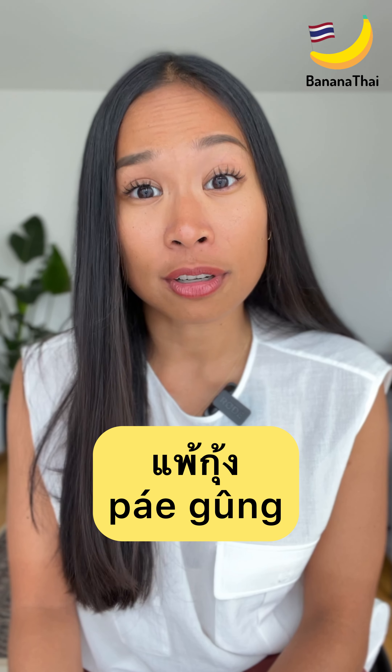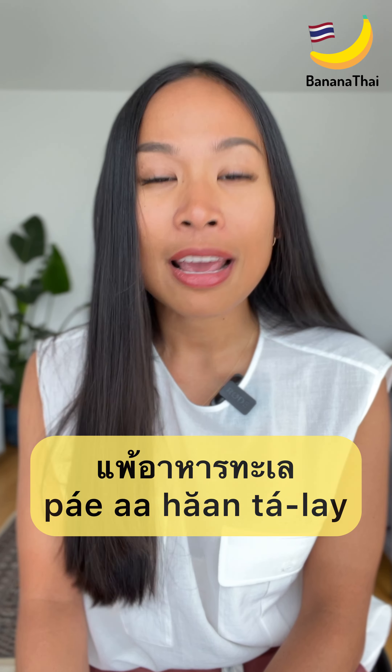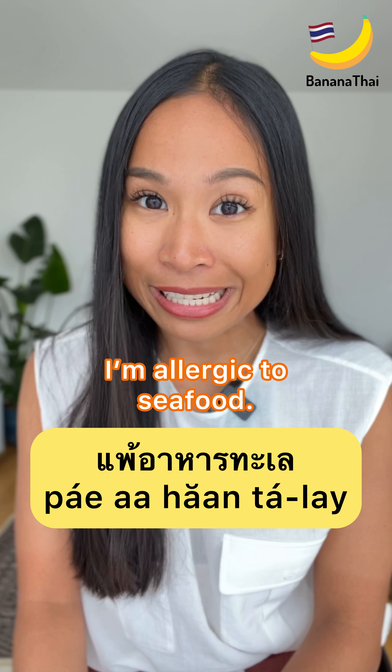Pè guung, I am allergic to shrimp or prawns. Pè aharn thalè, I am allergic to seafood.